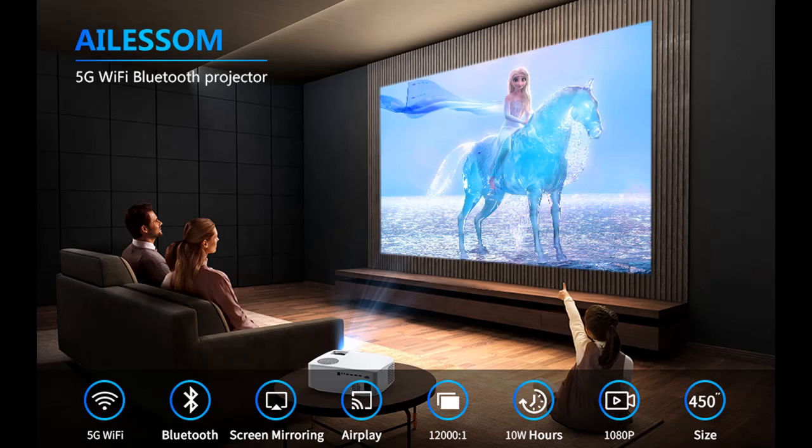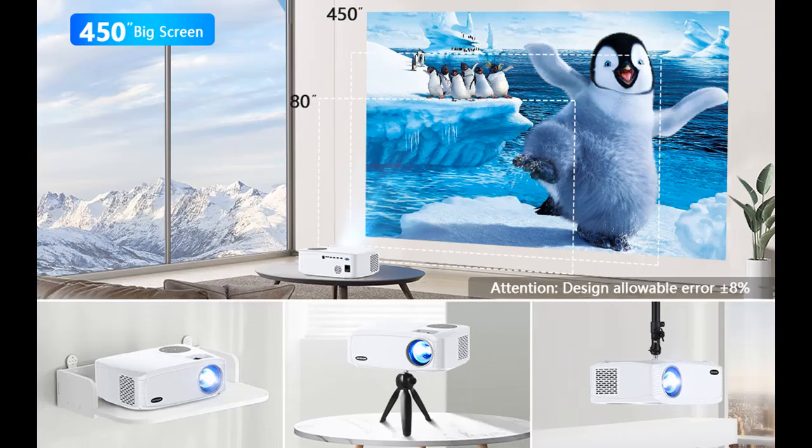The video projector offers a projection size from 39 to 450 inches depending on the distance. With the zoom function, it can shrink the image size from 100% to 75% using the remote without moving the projector.